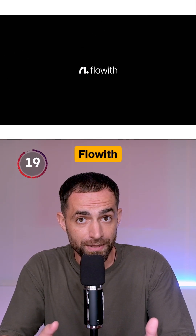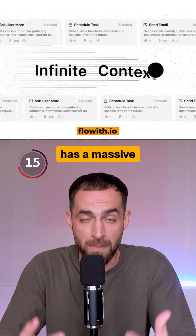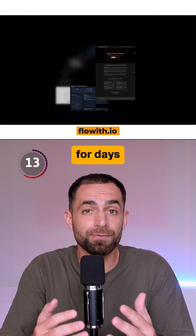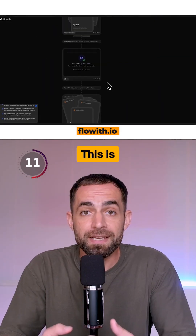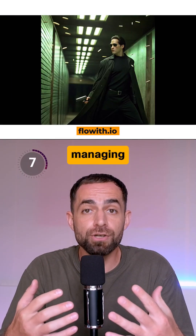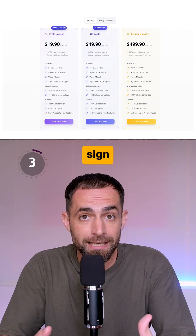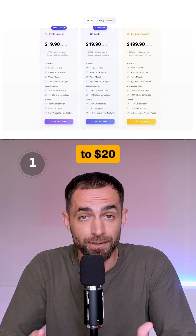Number 3: Flowin. This is an infinite agent built for long tasks. It has a massive context window and it can run for days without losing track. This is perfect for long-form content, deep research, or managing complex projects that take time. You get 1,000 credits when you sign up, and the paid plans start at $20 per month.